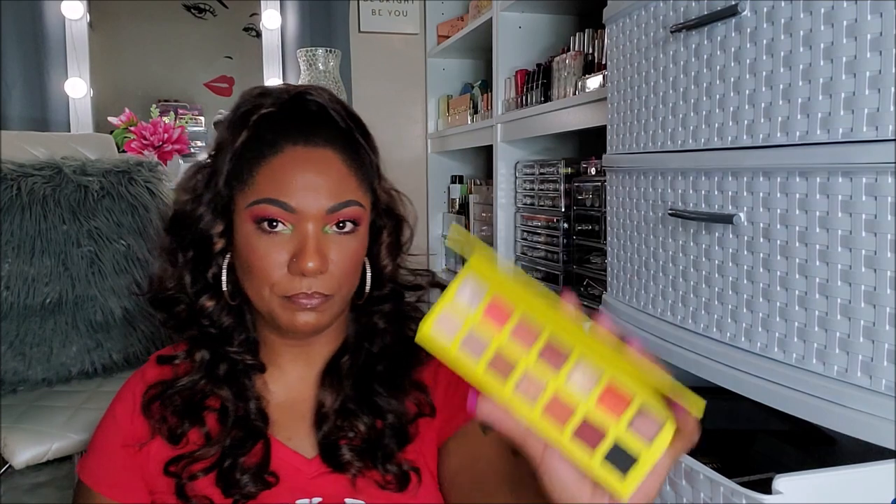This palette I did a video on not too long ago — this is the Juicy by C-Color, and it was a dupe for one of Kylie's palettes. It was okay — it didn't knock my socks off, it wasn't bursting with color. It was just okay. So I'm going to put this in my declutter because I do not need this palette.